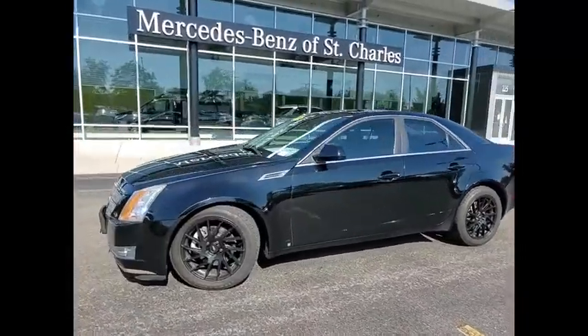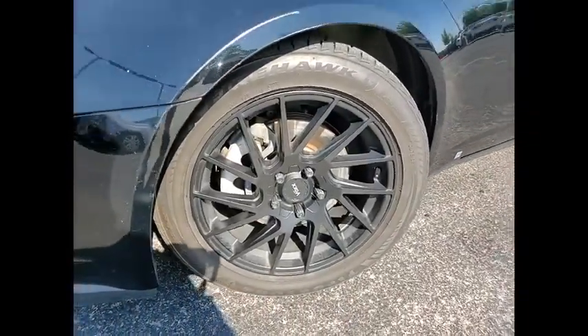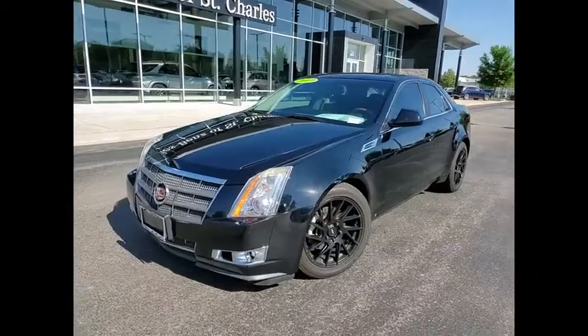Daytime running lights, braking assist, cruise control, child safety locks, multi-function display, multi-functional information center, power door locks.